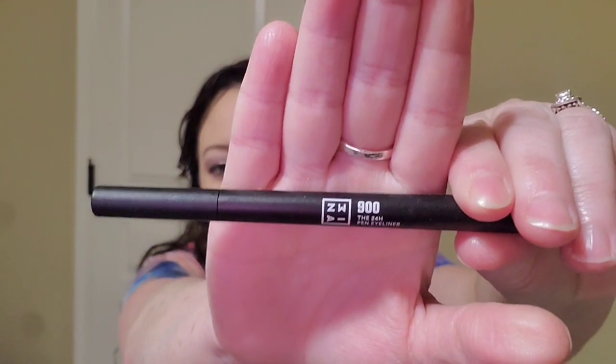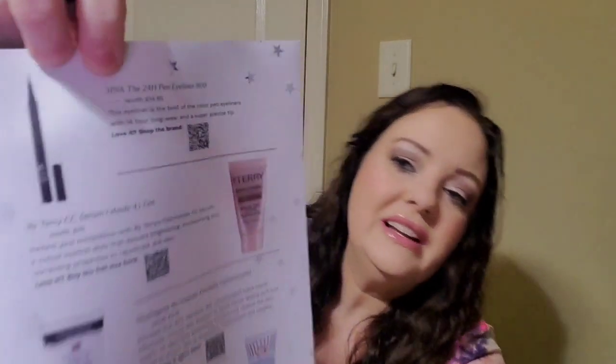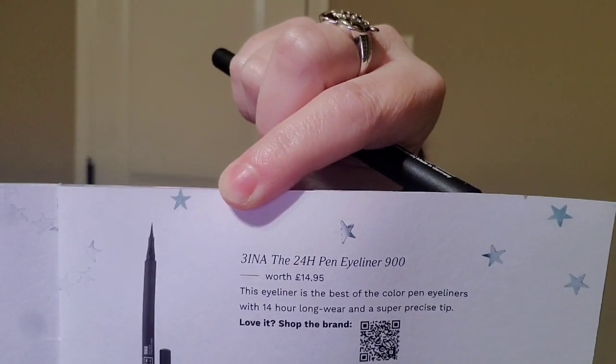Okay, this is a pan eyeliner — I've never heard of that brand before. It says this will be $14.95.